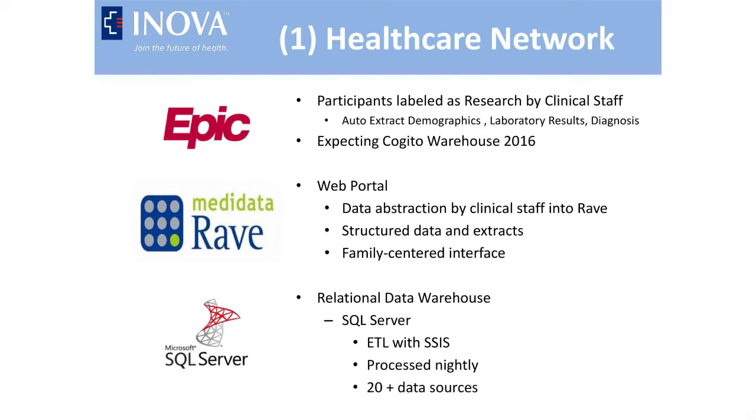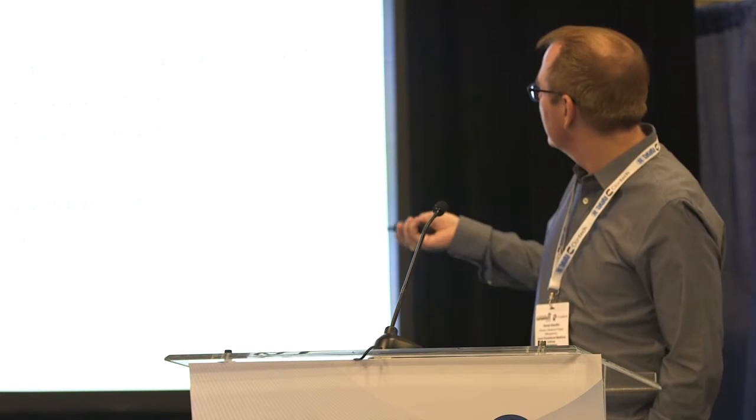Our EDC system for most of our studies is Medidata Rave. The custom function capabilities on their CRFs allowed us to have the enrollment unit be the trio, and at the time we instituted the study three years ago, they were really the only EDC system capable of doing that. We're still doing a lot of manual data extraction from Epic, but quite a bit of that is transitioning to full automation within the next year. All of this data is brought into a relational data warehouse — Microsoft SQL Server — using a standard ETL with SSIS, allowing us to process about 20 data sources nightly.